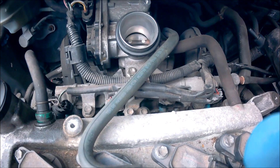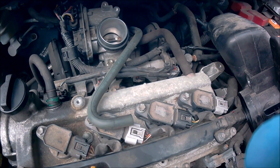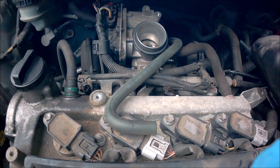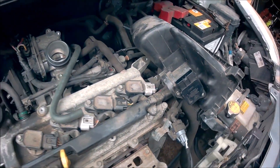This cracked vacuum pipe is what's causing it to say system 2 lean bank 1. It's also weird that the light has been going on and off — but that would explain everything, since a crack can open and close under different conditions.